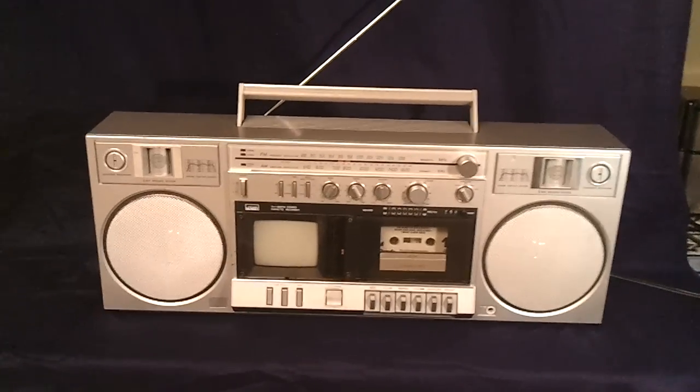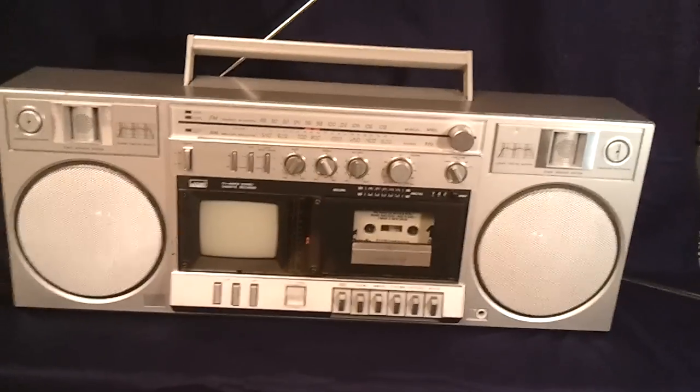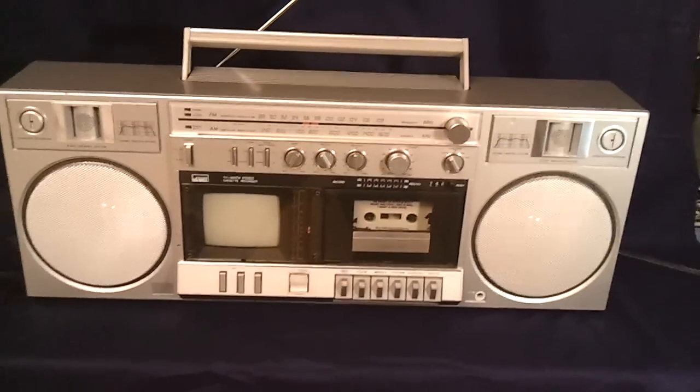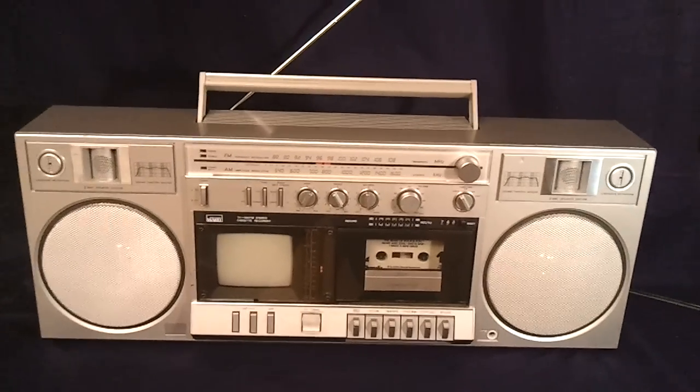What's up guys? I've got a Montgomery Ward Ghetto Blaster here. Boombox model number GEN 3998. It's dated 1982.